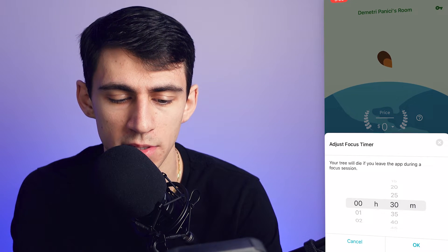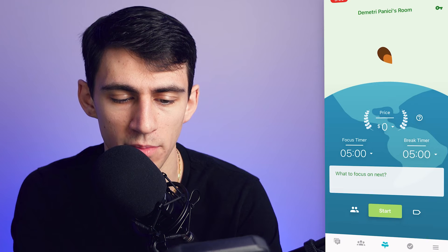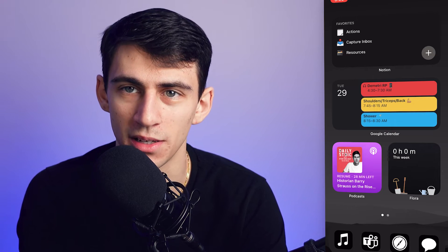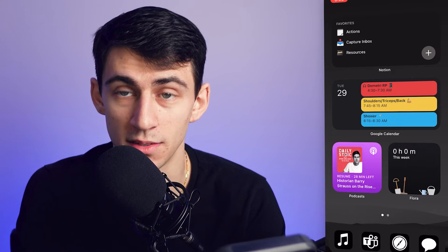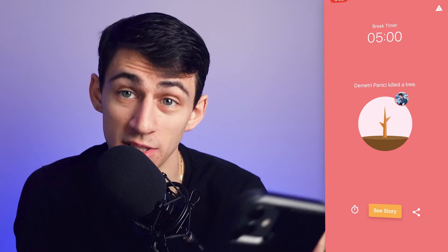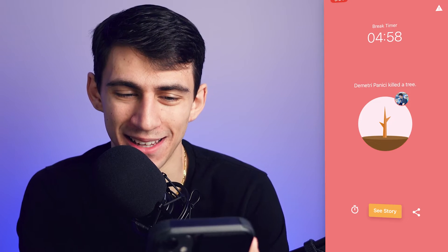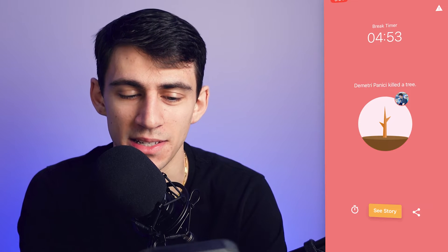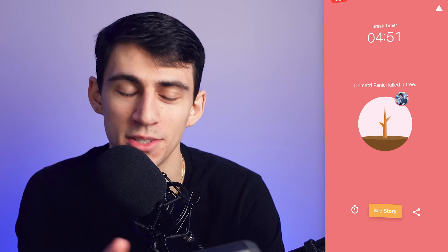For example, if I take this and make it a quick five-minute focus timer and press start, if I leave the screen and give it a few seconds, one of the funniest things I've ever seen in a pomodoro timer app happens. Since I couldn't stay on the application and went off — say I pretended I was texting — it killed the tree.